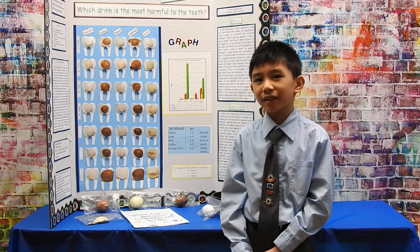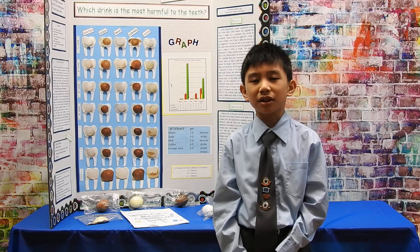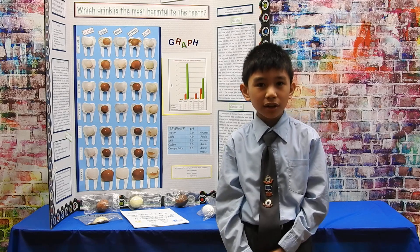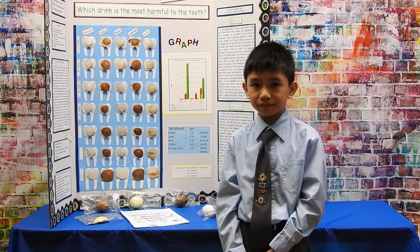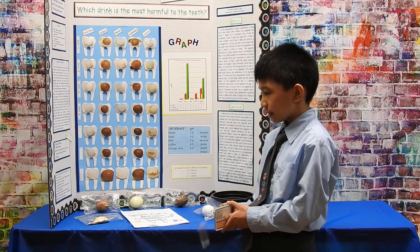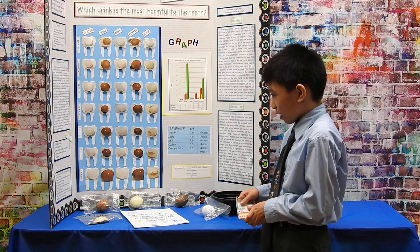For your materials, you will need five whole eggs without the egg yolk or egg whites. You will need five drinks. I used water, soda, milk, coffee, and orange juice. Five plastic containers. You also need pH paper. And that's all you need.